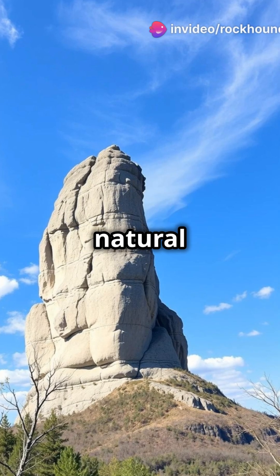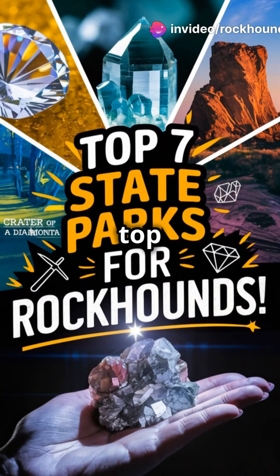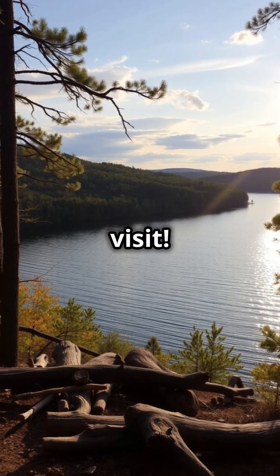Are you ready to dig into Arkansas's natural treasures? From sparkling crystals to ancient rock formations, here are the top 7 Arkansas State Parks every rockhound and geology enthusiast must visit.